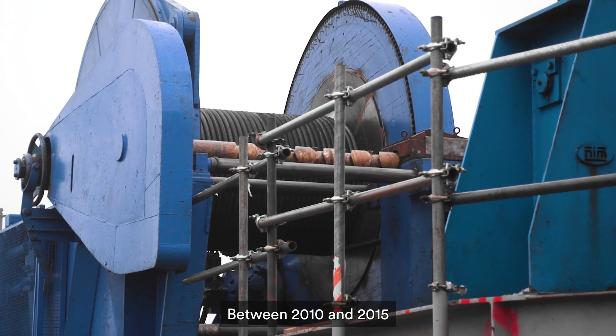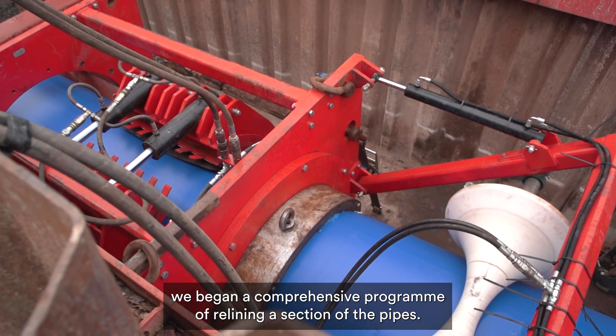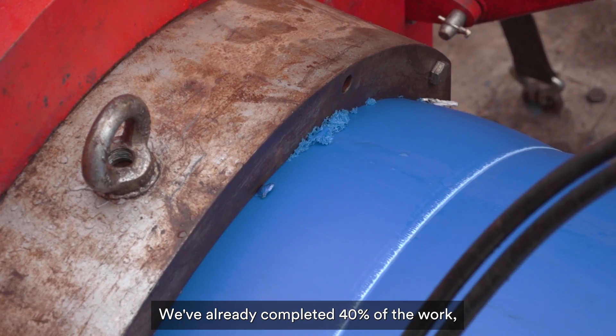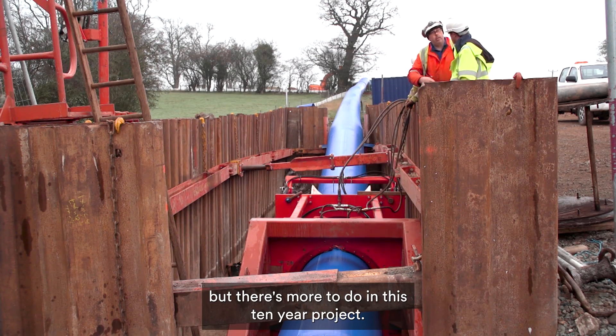Between 2010 and 2015 we began a comprehensive programme of re-lining a section of the pipes. We've already completed 40% of the work, but there's more to do in this 10-year project.